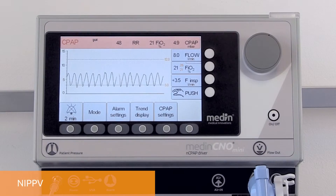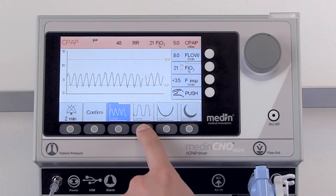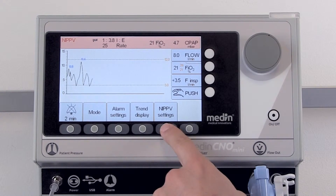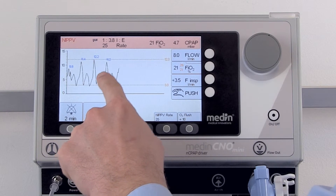The Medin C&O Mini offers a non-invasive positive pressure ventilation mode. In NIPPV, an adjustable mandatory rate enables the baby to breathe either on a CPAP level or on a second higher pressure level.